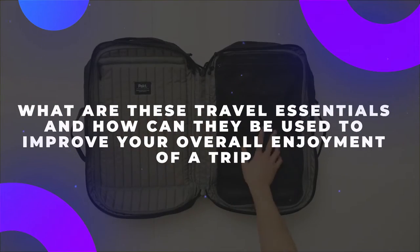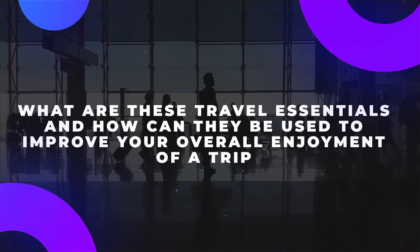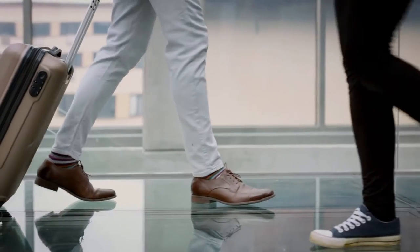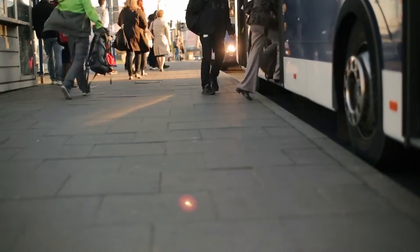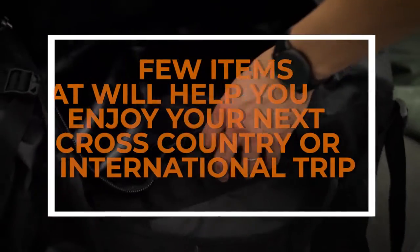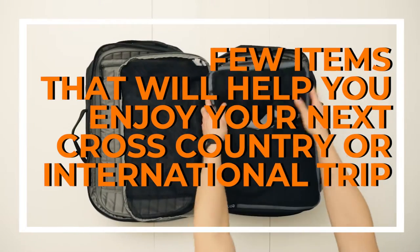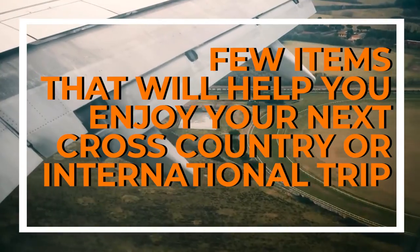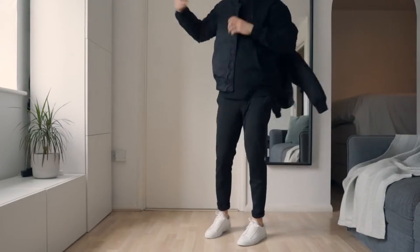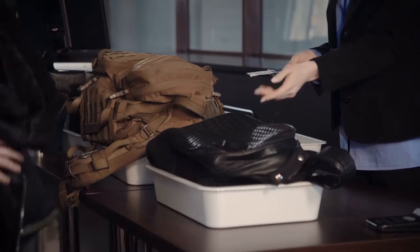But what are these travel essentials and how can they be used to improve your overall enjoyment of a trip? Whether you're planning a vacation or just want to know more about the essentials that frequent travelers have learned to embrace, you've come to the right place as we're about to take a look at a few items that will help you enjoy your next cross-country or international trip. So strap yourselves in and get ready for an informative ride.